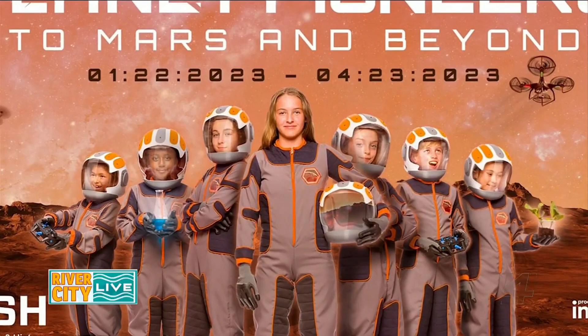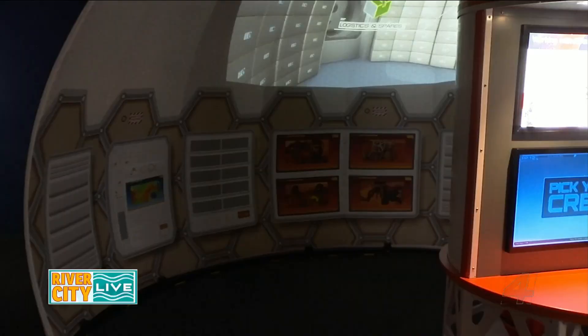Today we are back at the MOSH and I'm with Dr. Anthony, and there's a new exhibit, Planet Pioneers. It is great to see you and I'm always just so impressed about what you guys are able to put together. So walk me through, what do we have here?